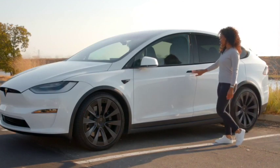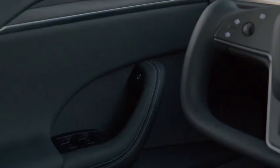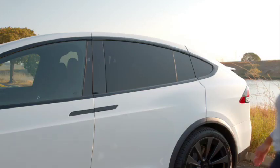What if we told you that the Model X Plaid with its 1,020 horsepower powertrain can do 0 to 60 miles per hour in just less than 2.5 seconds? If you want to know everything about this super fast Model X Plaid, then keep watching till the end.